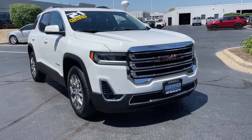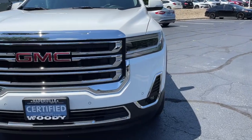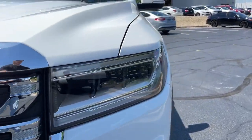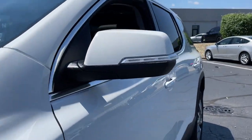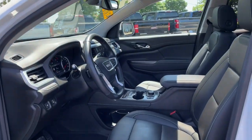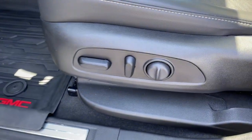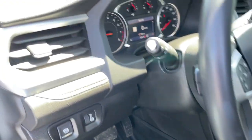Hop into the 2021 GMC Acadia. This vehicle still has fewer than 15,000 miles on the clock, so it won't last long. Answer the call to drive boldly into the future. Modern styling, advanced safety and infotainment tech, and a suite of creature comforts are on board to make every drive secure, confident, and relaxing.